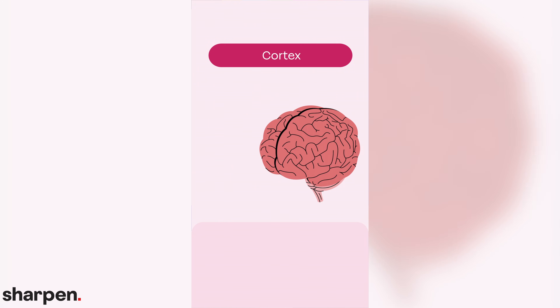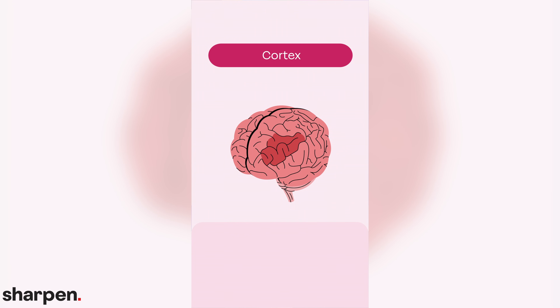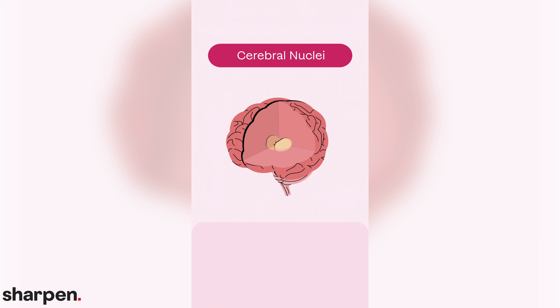The cortex has an outer layer of gray matter, and the nucleus or center of neuron cell bodies, either close to the edge or deep inside the brain, shows why a general brain structure is composed of gray matter. The cerebral cortex and the cerebral nuclei — both the outside of the cerebrum and the deep inner part — are composed of gray matter.